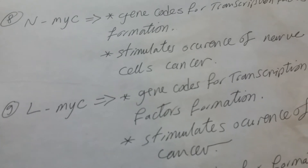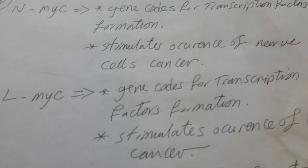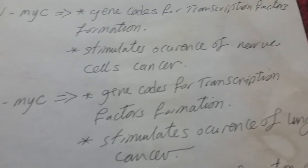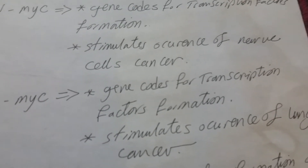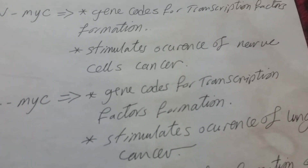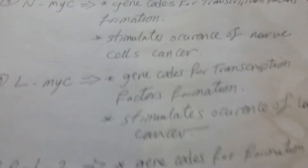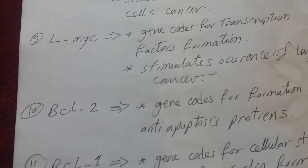Number nine: N-MYC (variant). This gene also codes for transcription factors formation. Its effect is stimulation of lung cancer occurrence.